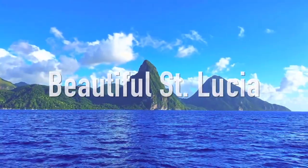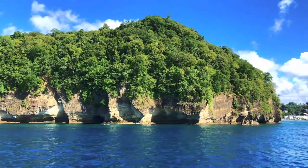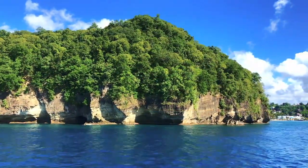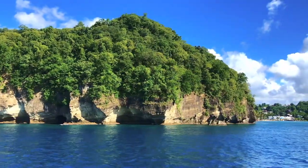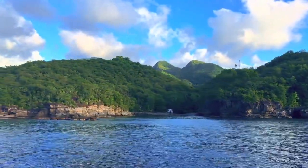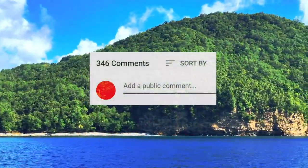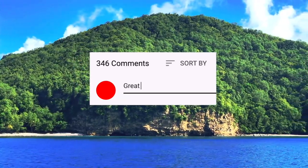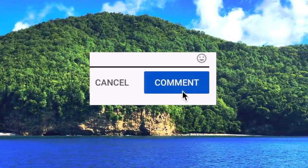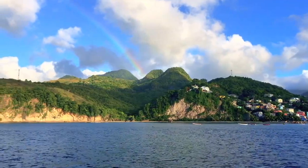You have made it to the end of the video. I am super excited that you stayed till the end and I hope this video was lots of help. To anyone who is very familiar with St. Lucia, if I have missed anything, please feel free to comment down below so anyone who's looking to go can find the details there. Thank you so much for stopping by.